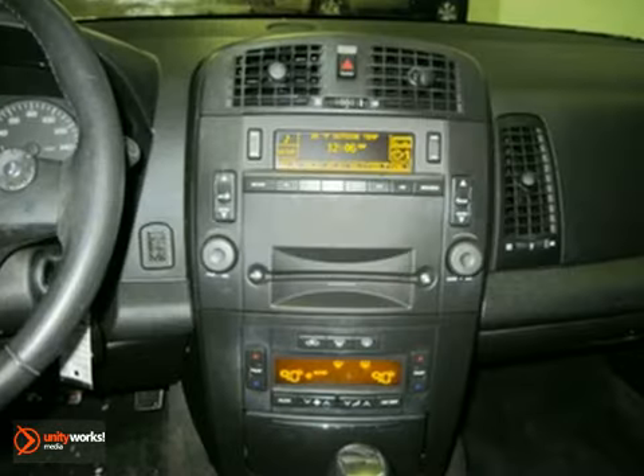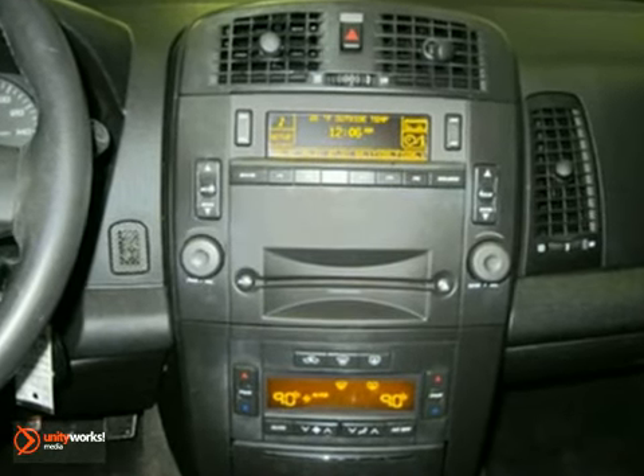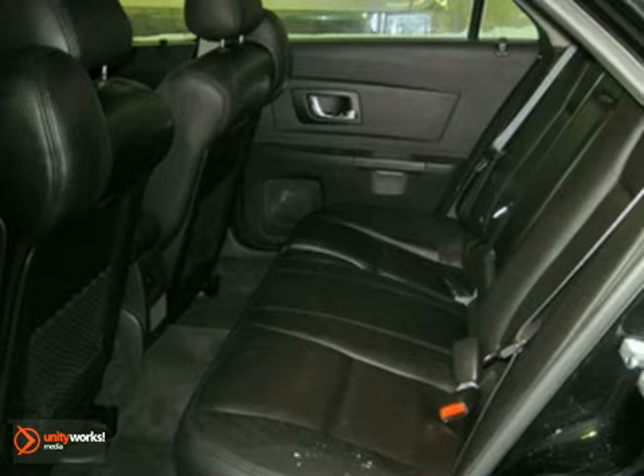It also features dual-zone climate control. Cruise control and leather seats only make it more attractive.